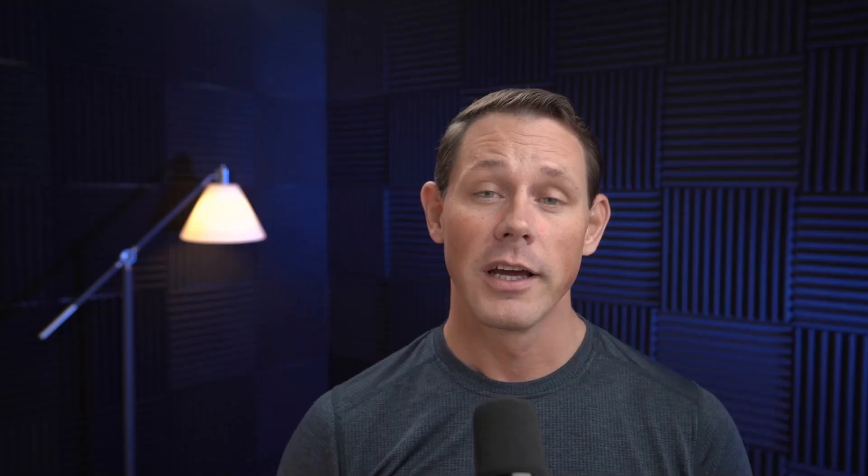Hey everyone, I'm Ron Murray with the Aurora Chasers, and today I want to give you the truth about the colors in the Northern Lights. Every year, my wife Marquette and I guide many visitors from all over the world out to see and photograph the Northern Lights in Fairbanks, Alaska. You can learn more about our tours in the links below.